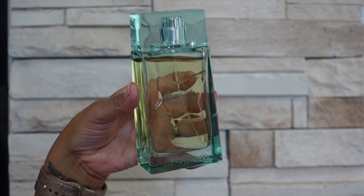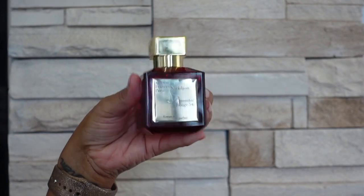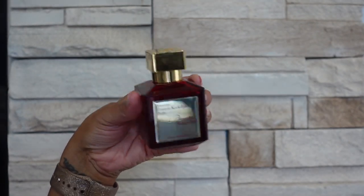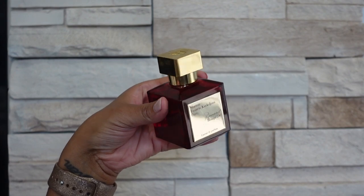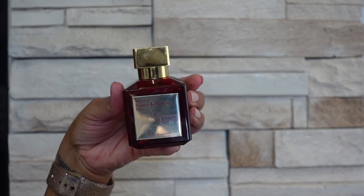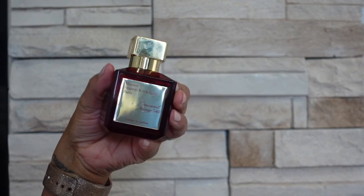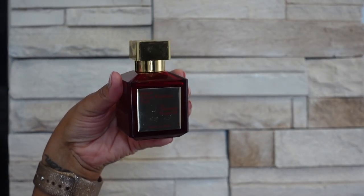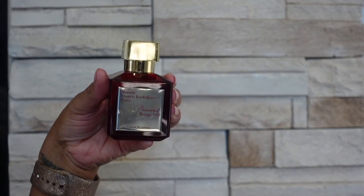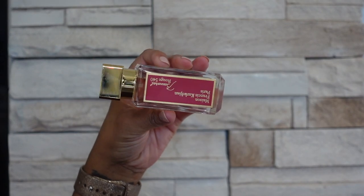The next brand I have is Maison Francis Kurkdjian and the first one I have is Baccarat Rouge 540 Extrait de Parfum — this one has a saffron bitter almond, it's quite sweet but also quite different. There are so many copycat fragrances out there now, but when it came out it was very different, and the extrait to me I feel like I can smell it more on myself and the almond is definitely more present. I also have the original Baccarat Rouge 540 Eau de Parfum — this is that cotton candy, kind of burnt sugar type smell, the saffron is spicy, and this is that light airy scent that everybody knows and seems to love or hate.